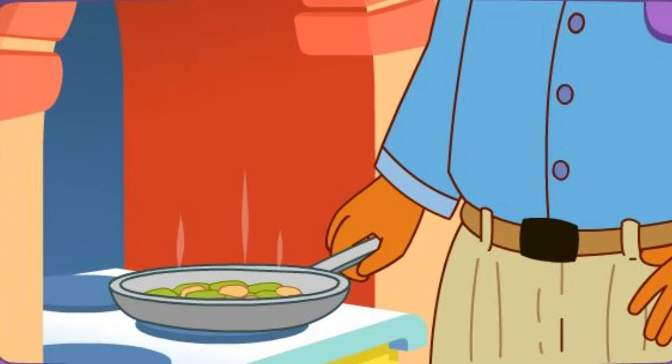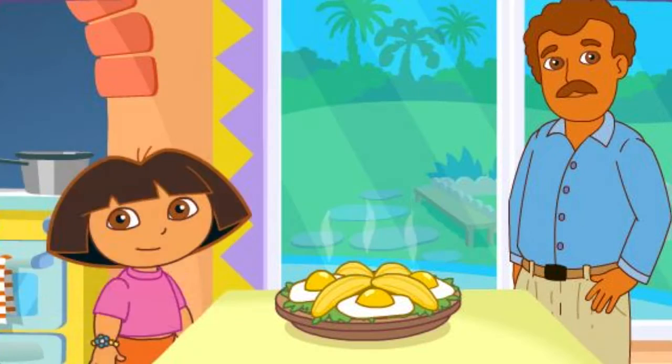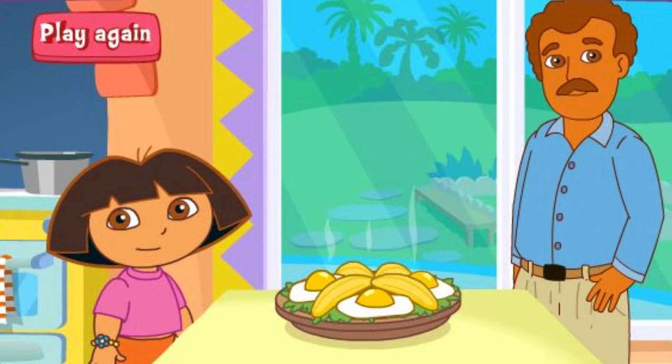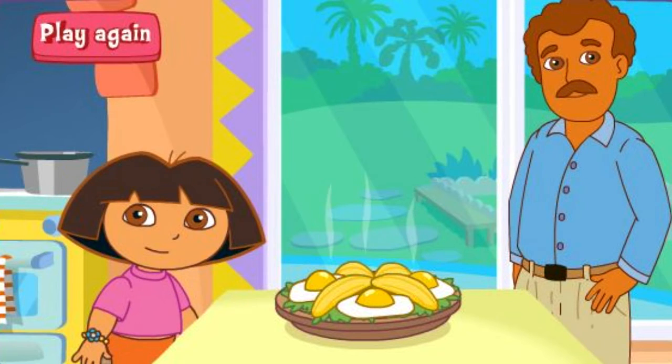Papi's frying it on the stove! Delicioso! Great job! Play again!